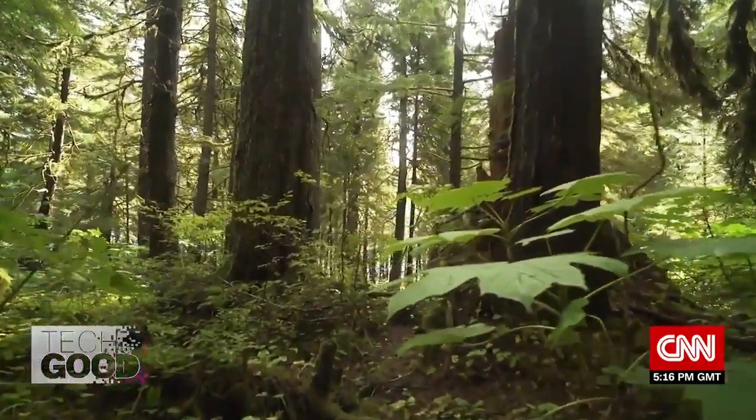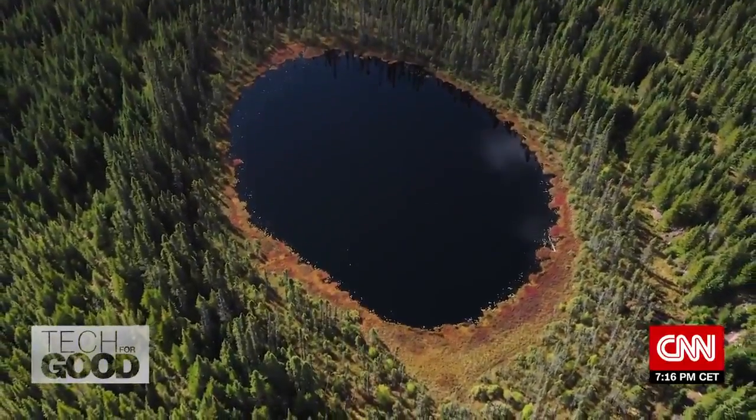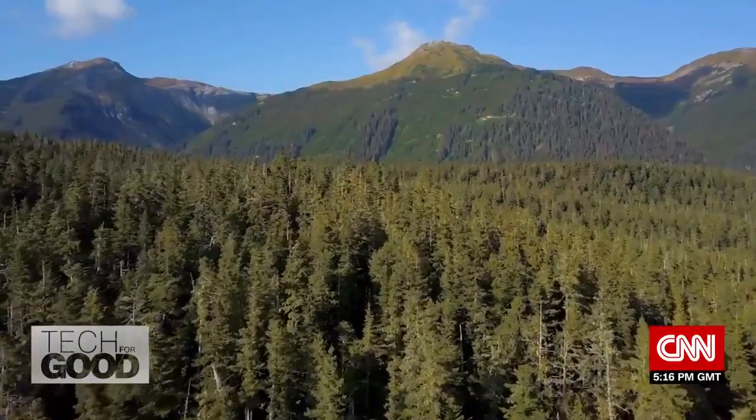Maps provide an incredible way for us to link to nature, to understand where we fit into the global picture and to understand where our contributions can make a difference.